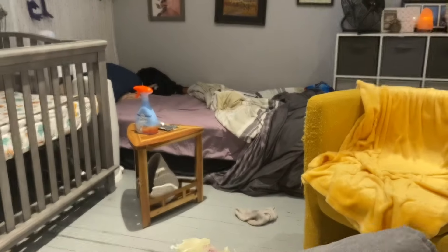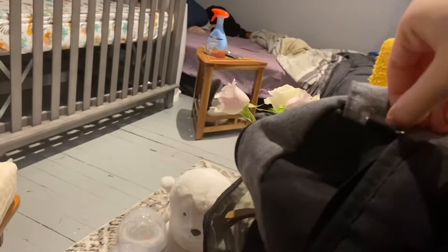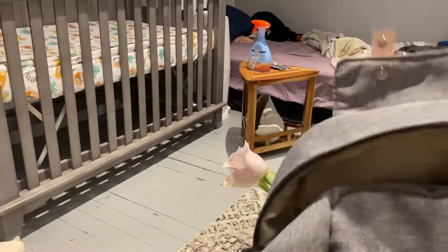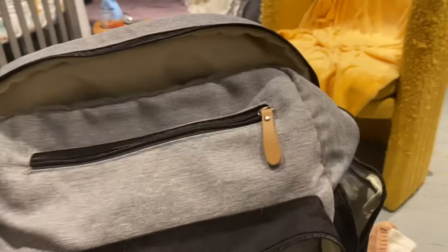We've got this other pocket — you can put a wet bag in there or extra soobies. Now for the big one — this thing is full of pockets. It's a backpack style, and I absolutely love it. It's also got a little hook here. This thing is just so utilitarian and useful.